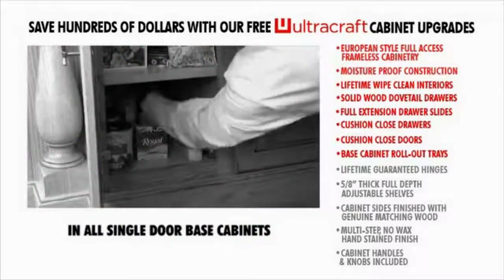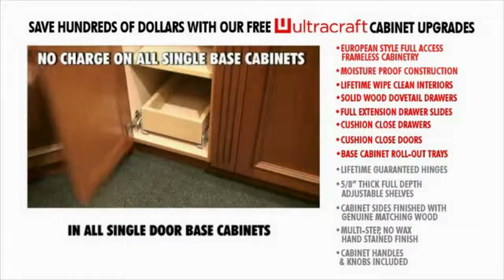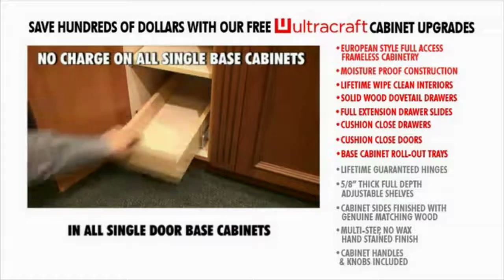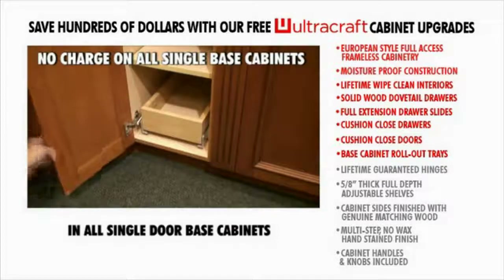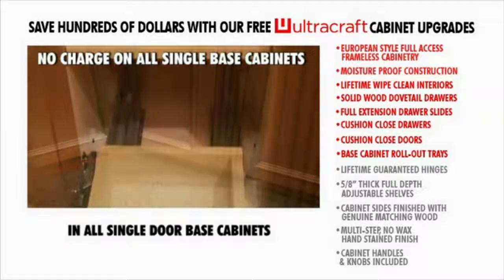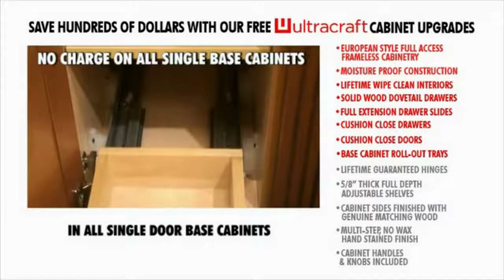Base cabinet rollout trays. Ever try to get an item from the back of a base cabinet? This free option, supplied with each single-door base cabinet, enables you to slide the entire contents on the bottom of the cabinet out to the front for ease of access. The solid wood dovetail shelves roll in and out smoothly on captive roller-ball bearing steel slides.